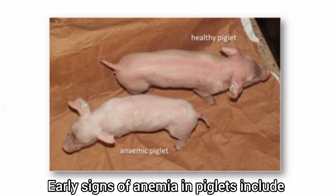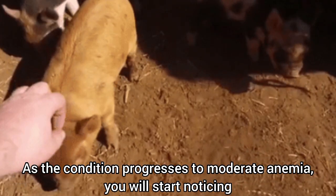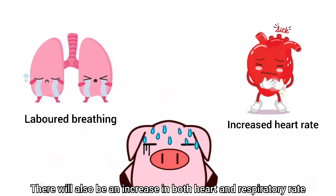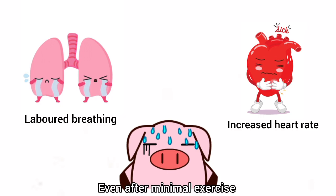Early signs of anemia in piglets include poor growth and pale mucous membranes. As the condition progresses to moderate anemia, you'll start noticing listlessness, a rough haircoat, wrinkled skin, and labored breathing. There will also be an increase in both heart and respiratory rates along with spasmodic diaphragm muscle movements, even after minimal exercise.